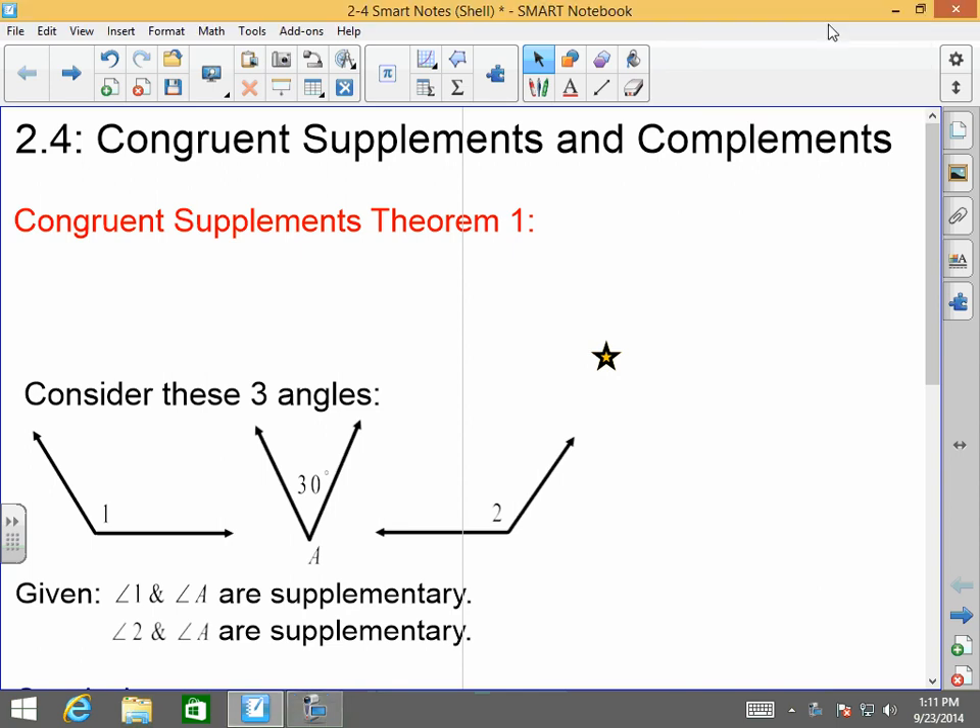Good morning, afternoon, or evening. Welcome back to Mr. Morrill's Geometry class. Today we're going to be talking about congruent supplements and complements, and we're going to start right off.